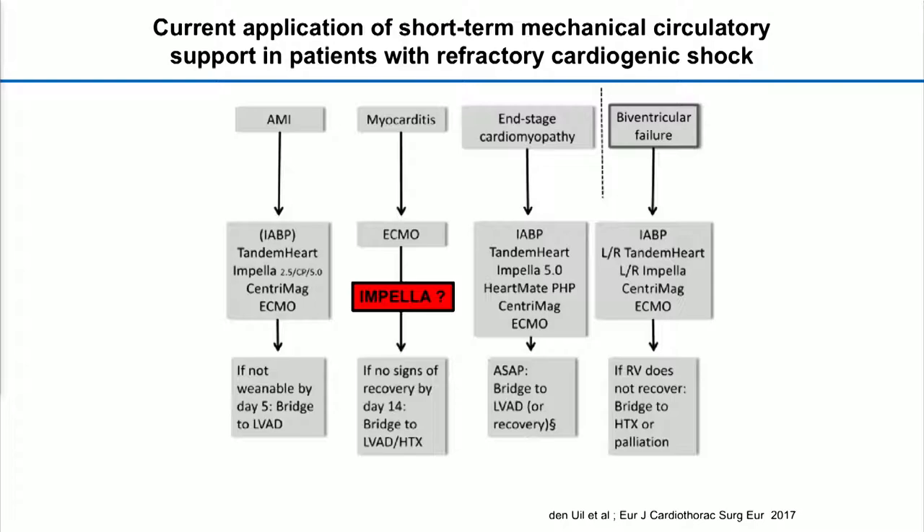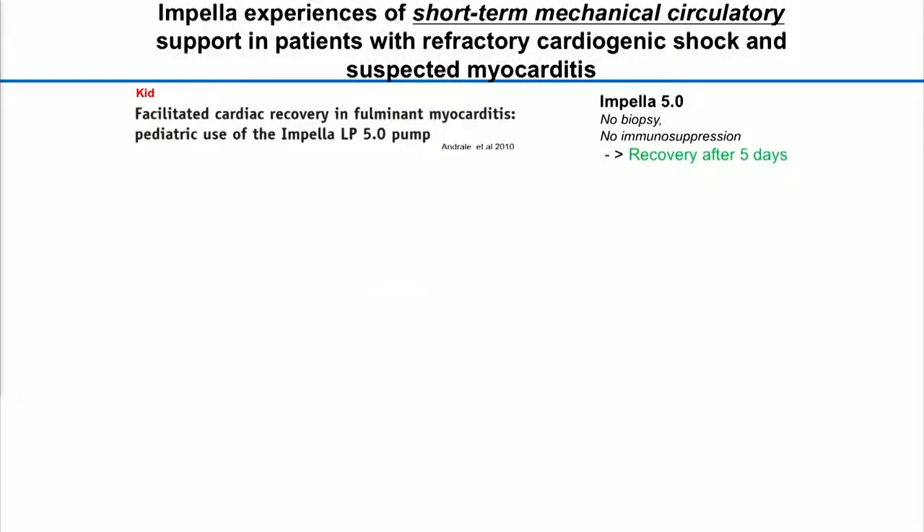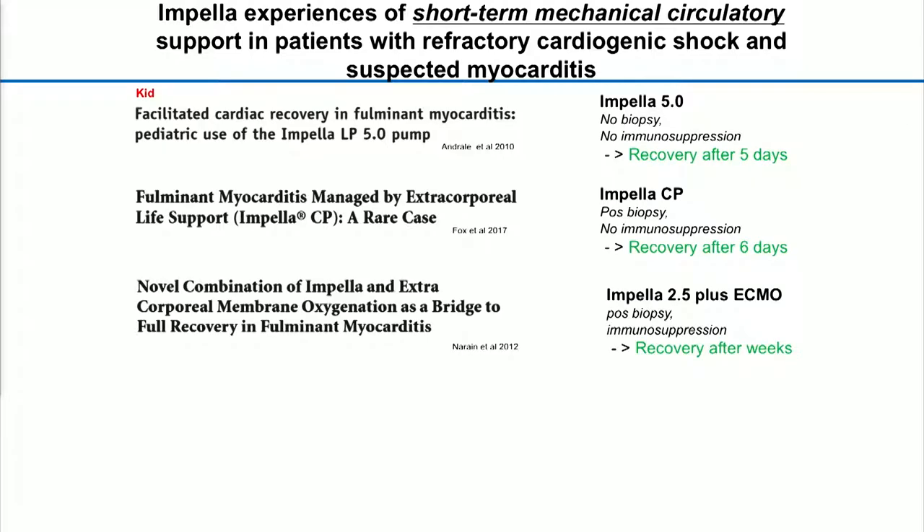With respect to information and searching on PubMed, there are about 10 to 12 different case reports showing experience with impellers. One of the first was from 2010 with pediatric patients, where it was clear that an ECMO approach was not what everybody wished. A 5.0 pump was already used, and during the shock situation there was a recovery after five days. We have several experiences also with adult patients. Every time the same impeller was used, and it was very often a very early recovery situation.